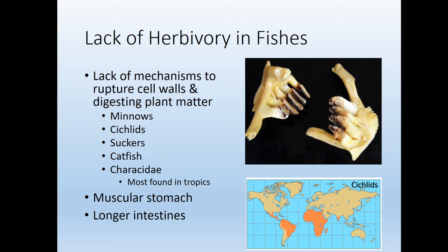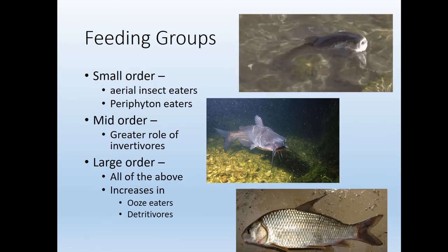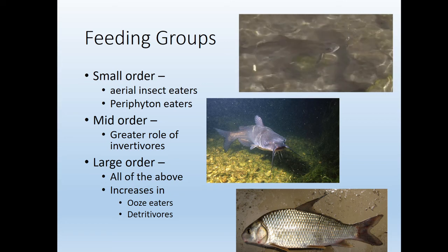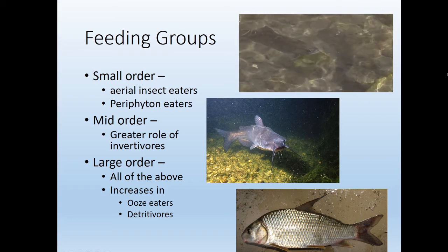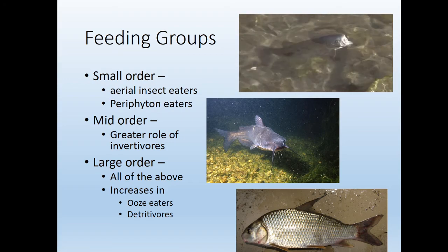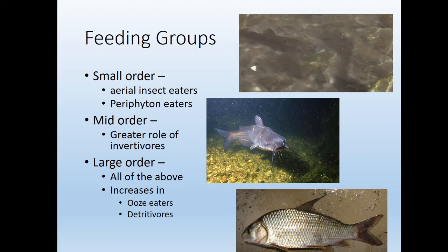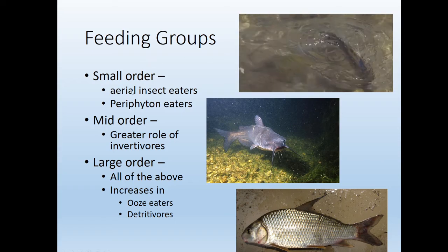We don't see herbivory much, and remember I'm talking about eating macrophytes — big vascular plants. If we look at other types of feeding groups, in smaller order streams we find aerial insect eaters. Think about a headwater mountain stream — there hasn't been a lot of time for anything to accumulate in the river, so we see aerial insect eaters.